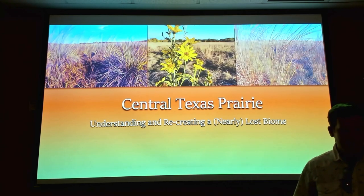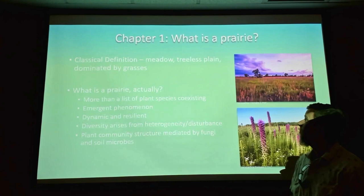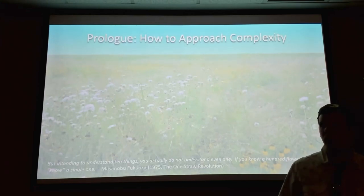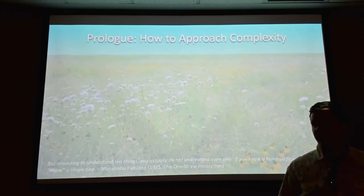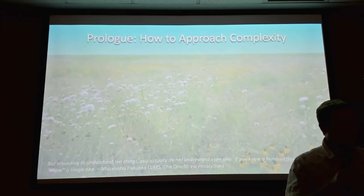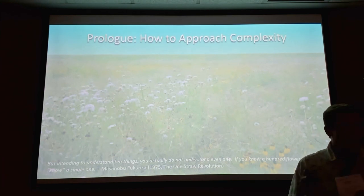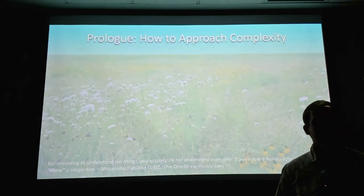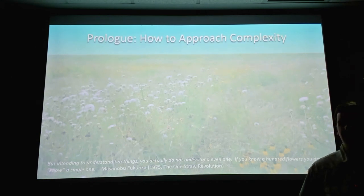The more I learn about prairies and soil biology and ecology, the more I realize that nobody is an expert on prairies, because they are so complex that you could spend your entire life and just barely scratch the surface. The way we learn science is this reductive process where you narrow things down to variables, solve for X, figure out how much nitrogen something needs, how much water a plant likes. But nature doesn't work that way — nature is extremely complex, and simple solutions to complex problems often end up being counterproductive.